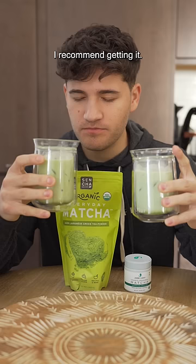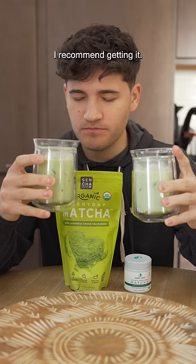But if you're going to take shots of matcha in the morning or make hot matcha tea, then I would definitely go for the more expensive one because it's going to taste better and you're going to enjoy it a lot more.